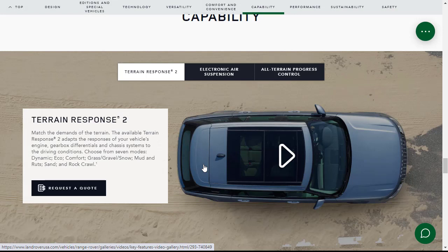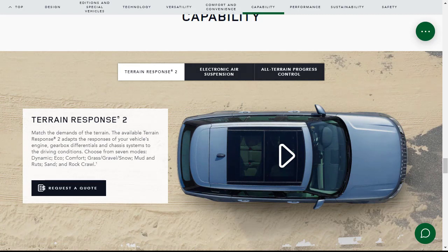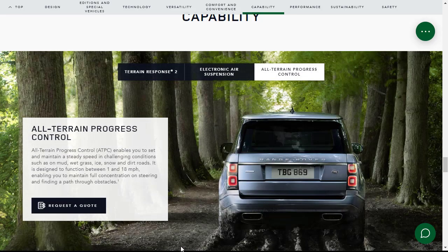On capability: the terrain response system is an available feature depending on trim level, adapting to the vehicle's engine and gearbox response depending on driving conditions. There are seven different driving modes including eco mode, rock crawl, snow, gravel, and grass mode. The all-terrain progress control can set and maintain a steady speed between 1 and 18 mph in challenging conditions like mud and grass, so you can concentrate on steering through obstacles.